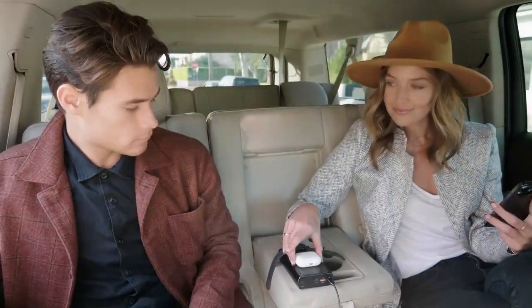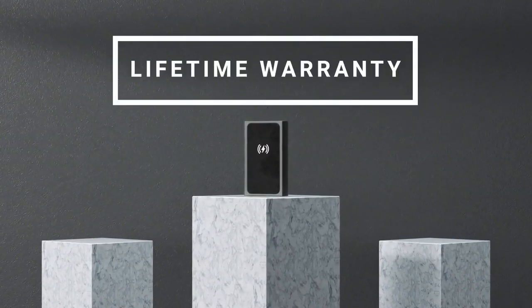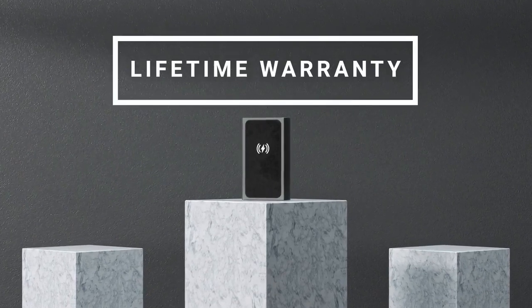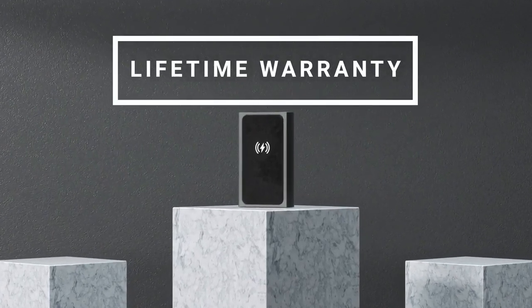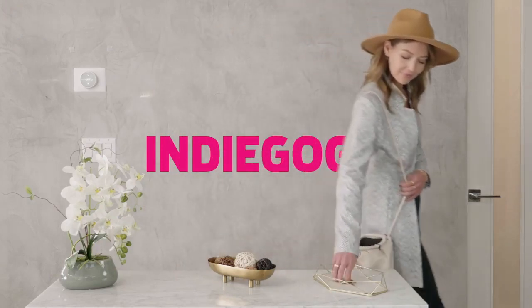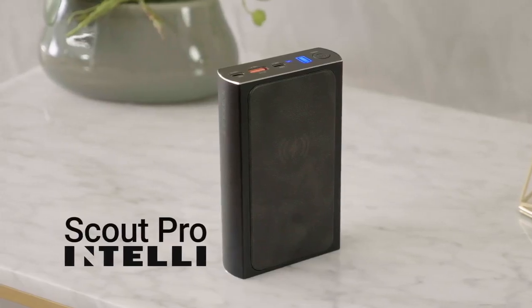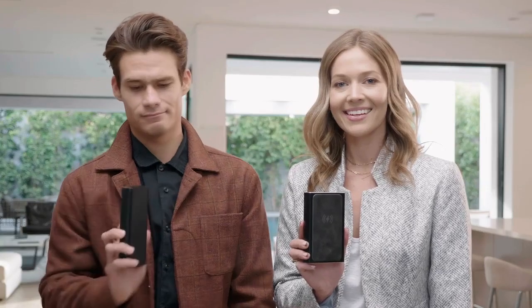Scout Pro is sized for portable powering on the go and made safe for everything, including air travel. Most of all, we back Scout Pro with a lifetime warranty — that's how confident we are in our solution to your power needs. Solve your power needs now by backing our Indiegogo campaign for Scout Pro by Intelli, because anything else is just a brick.